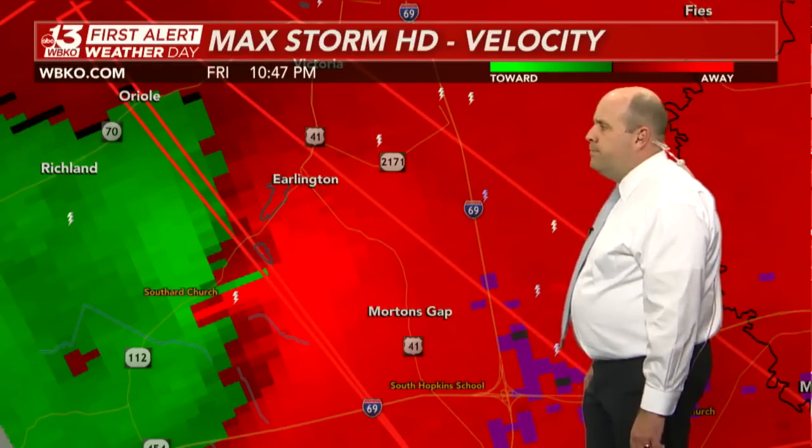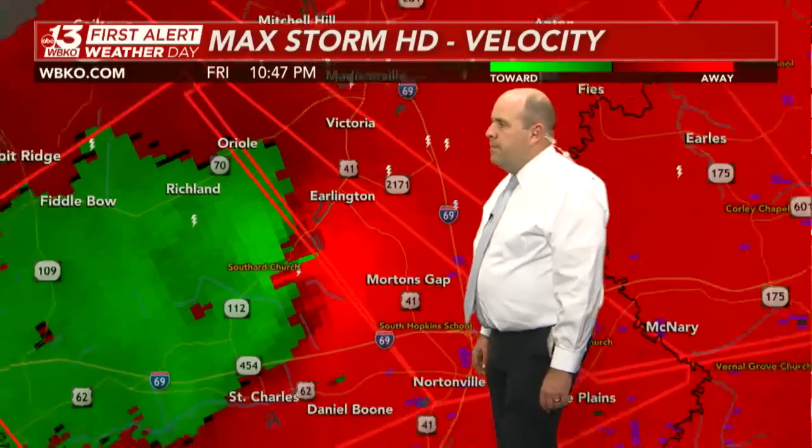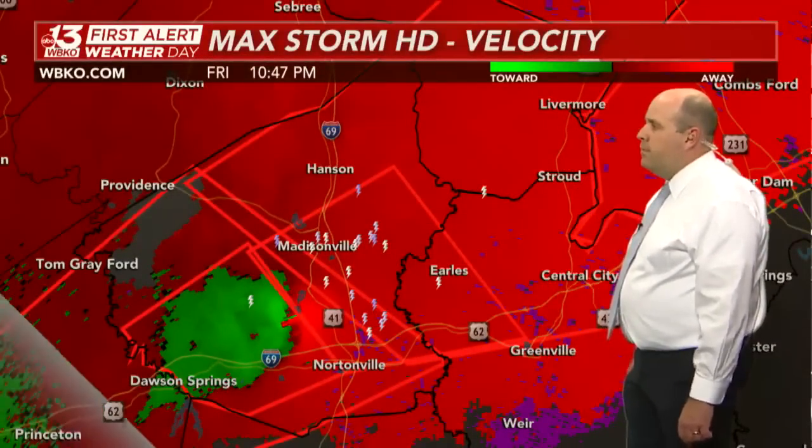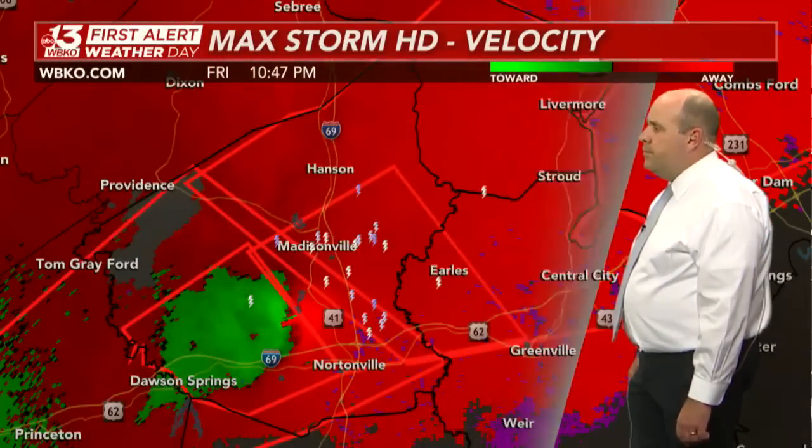Not only are we tracking a particularly dangerous tornado on the ground confirmed, but we're also dealing with very, very strong winds surrounding this tornado. No matter what, if you are within this polygon, you want to take cover immediately. Do not joke around with this storm. If you are in any of these warnings, even up in Ohio County, take cover now and stay there until that warning has expired.